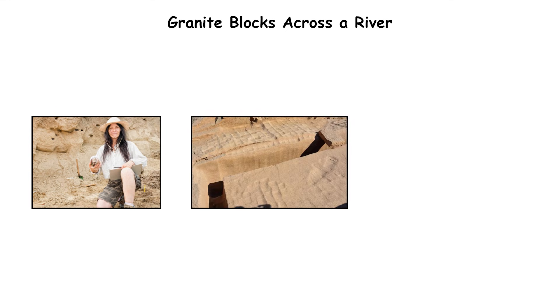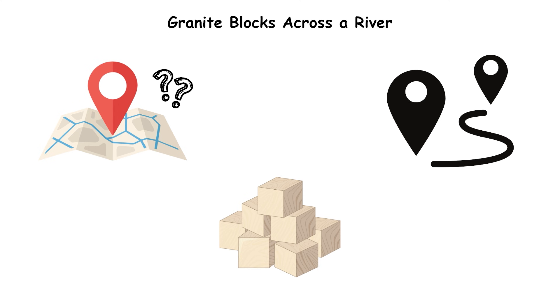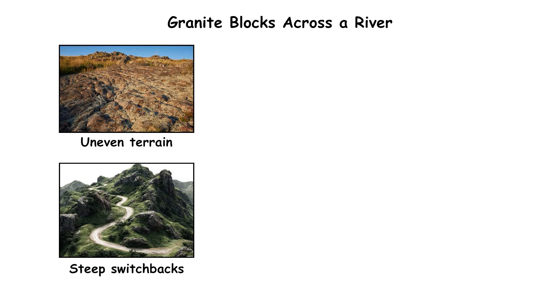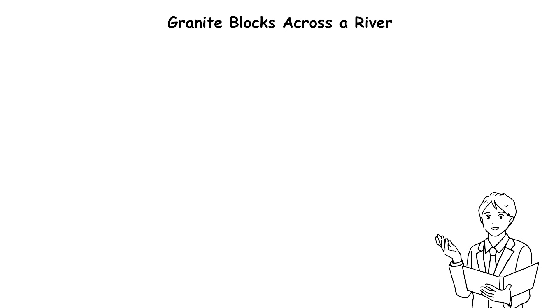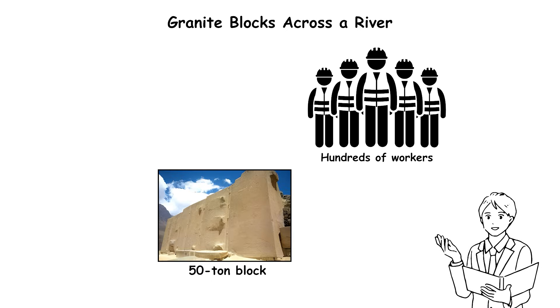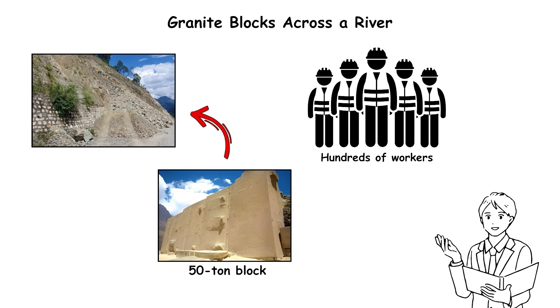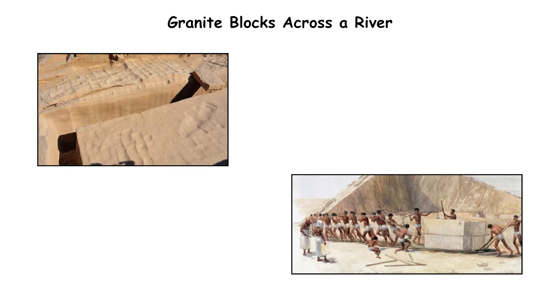Archaeologists traced quarry scars and partially shaped blocks at Cachicata, demonstrating where the stones originated. The route from quarry to site includes steep switchbacks and uneven terrain, making large-scale sledges nearly impossible to maneuver. Experimental archaeology shows that even with hundreds of workers, controlling a 50-ton block on such slopes risks catastrophic loss. Some abandoned stones show impact fractures consistent with transport accidents.